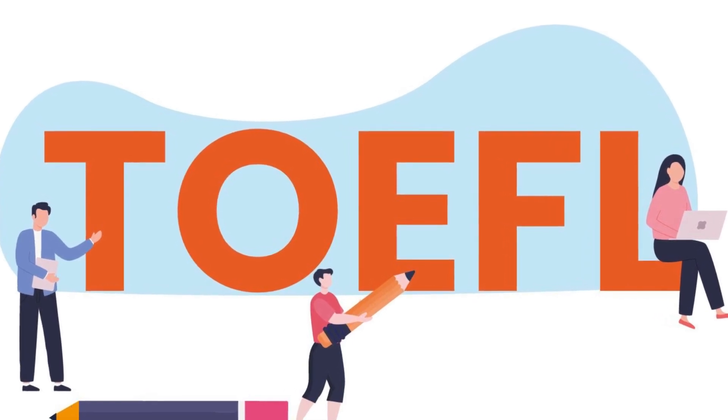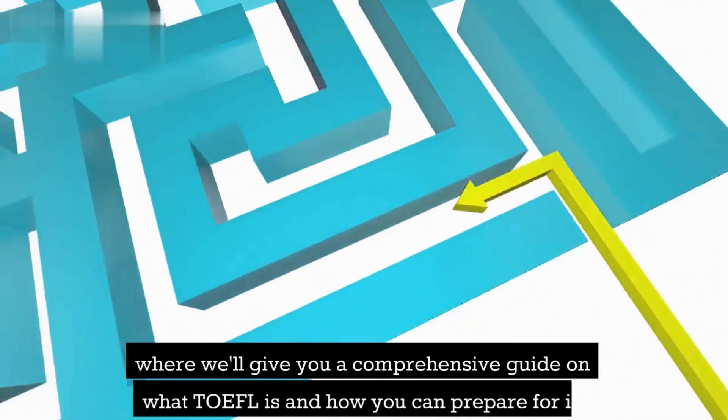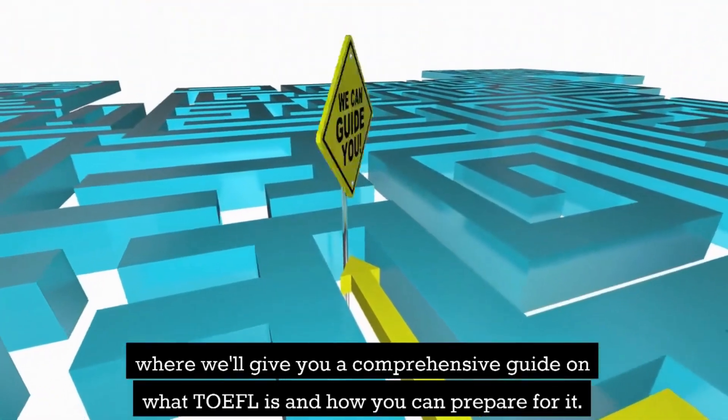Hello and welcome to our video on the TOEFL course, where we'll give you a comprehensive guide on what TOEFL is and how you can prepare for it.